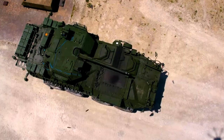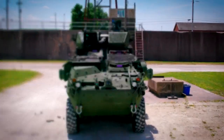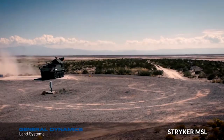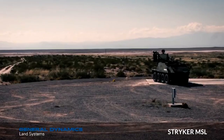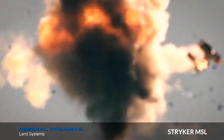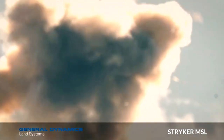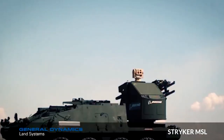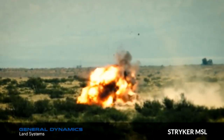The Stryker is a 19-ton armored vehicle with full-time four-wheel drive and selectively eight-wheel drive. On metalled roads, the vehicle can reach speeds of 62 miles per hour and has a range of 312 miles. The basic infantry carrier vehicle supports a two-man crew and a group of nine infantry soldiers with armored protection. Stryker variants include the M1126 infantry carrier vehicle and the M1128 mobile gun system.